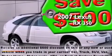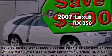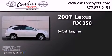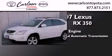This is a 2007 Lexus RX 350. It features a six-cylinder engine, a five-speed automatic transmission, and all-wheel drive.